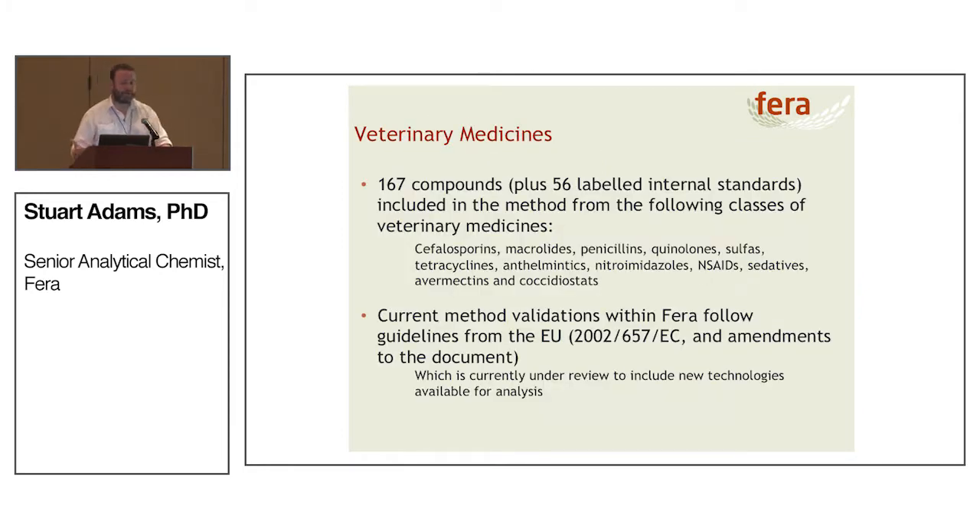So let's talk about what type of non-targeted analysis we're going to do. We're looking at 167 veterinary medicines plus 56 associated labelled internal standards, split across 12 classes of veterinary medicines. We currently follow EU 2002/657/EC and all its amendments, which establish the method performance criteria. This document is currently under review to incorporate new technologies, as 2002 indicates it was probably drafted in the late 1990s, so it's time for it to be overhauled and updated.